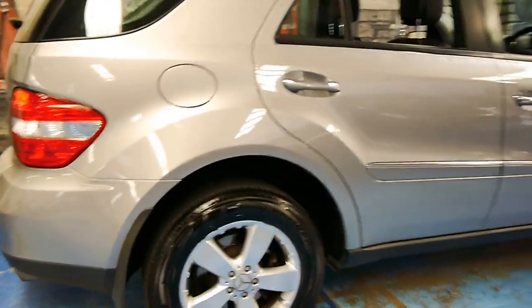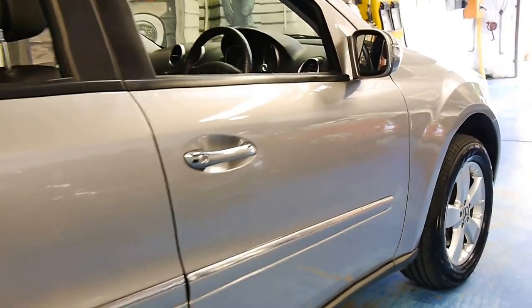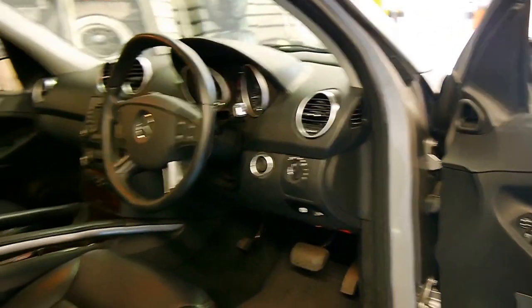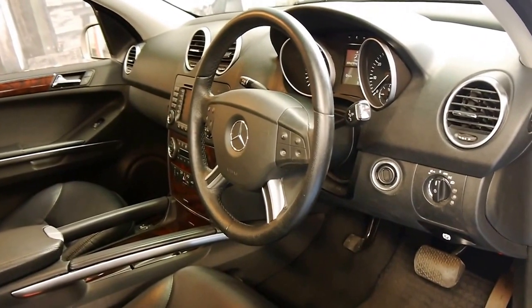What makes this car very special is the fact that it's done 57,000 kilometres from new. And to back that up, it's also got a full Mercedes-Benz service history. So every single service on this car has been done at a dealership, on time, every time.